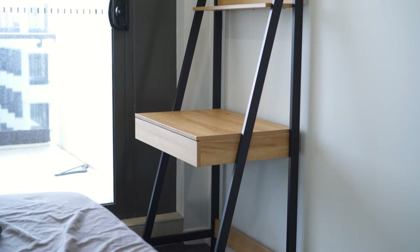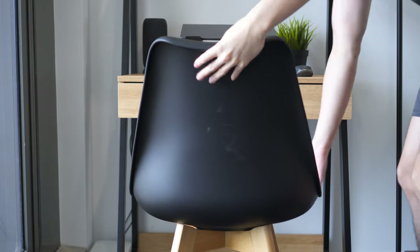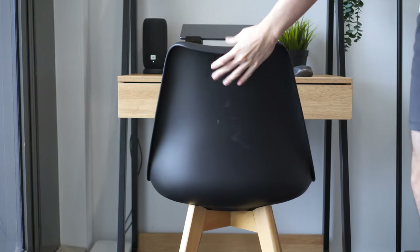The final result looks great tucked into the corner of the room. Since the desk will only be used one to two times a week, we decided to get a classic in-style chair with wooden legs to complement the look.